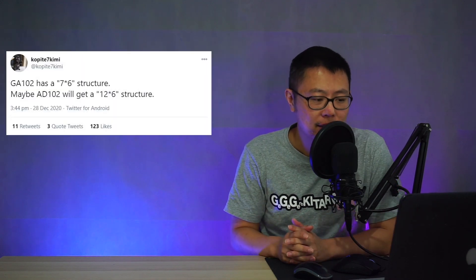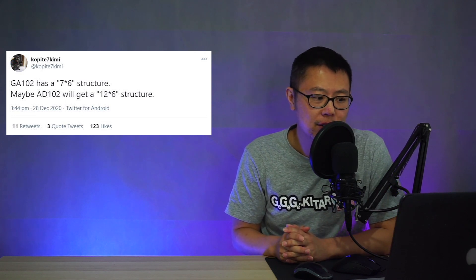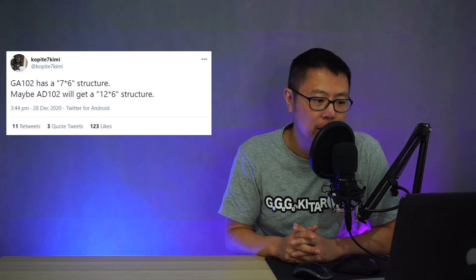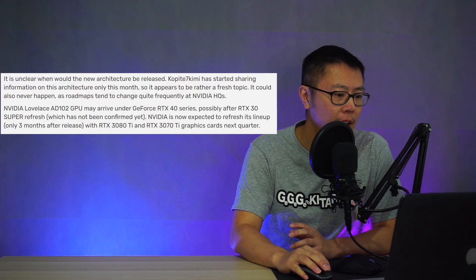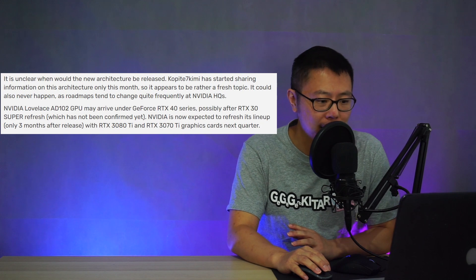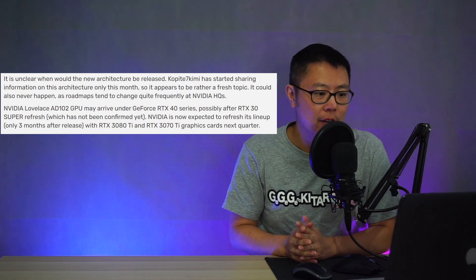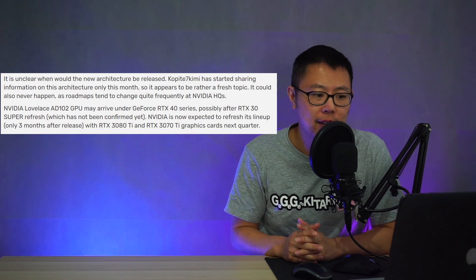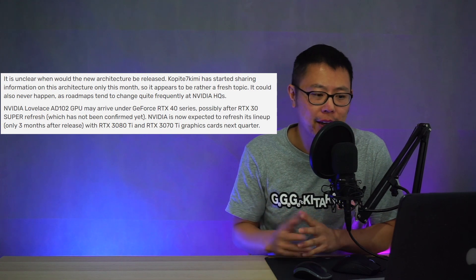This is Coppice7 Kimmy's tweet: GA-102 has a 7x6 structure, and maybe AD-102 will get a 12x6 structure. Just before we get into the architecture, this is from Videocards, and they're saying it's unclear when this new architecture will be released. They also warn that this might not actually happen, because there have been many times in the past that products have been scrubbed off roadmaps.